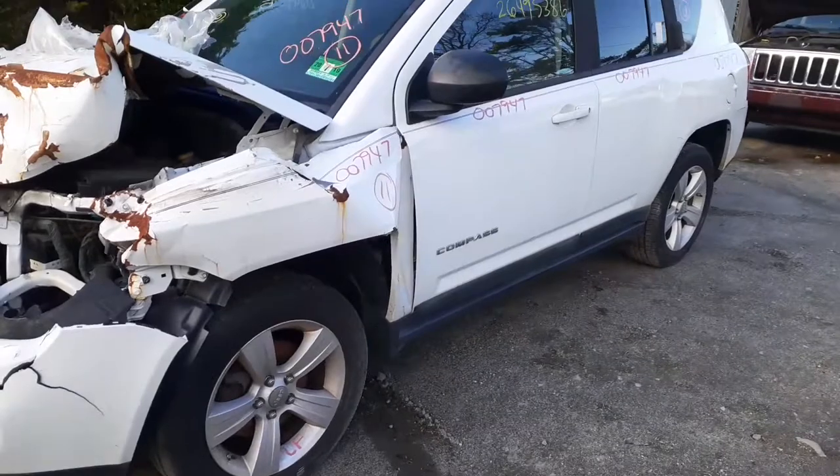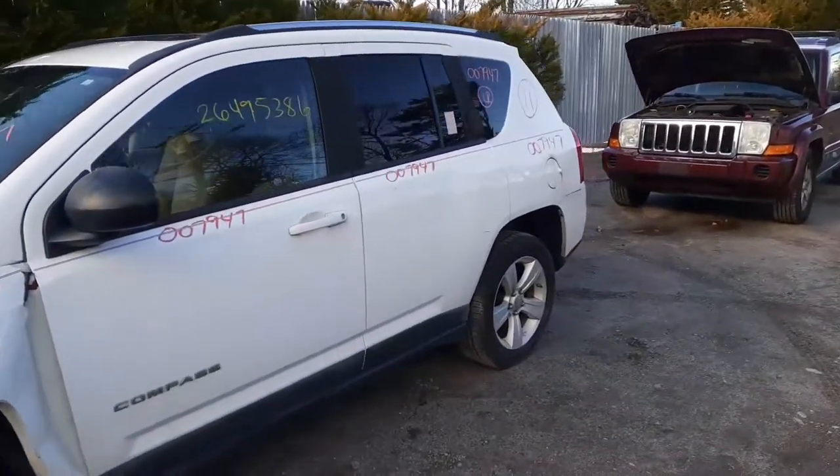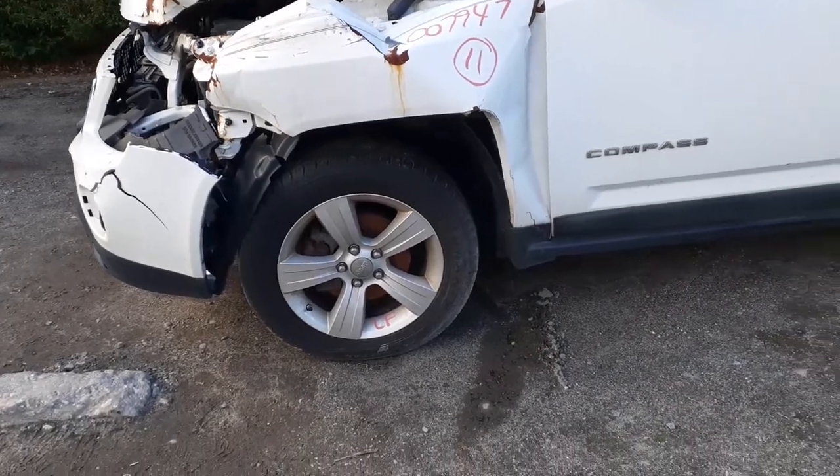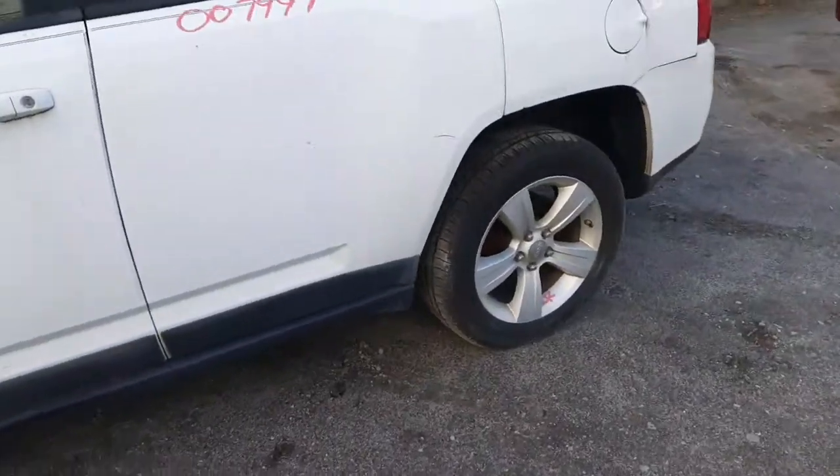It does have two good left side doors, left side quarter. We've got the 17-inch 5-star alloys, all in decent shape, nice and clean.